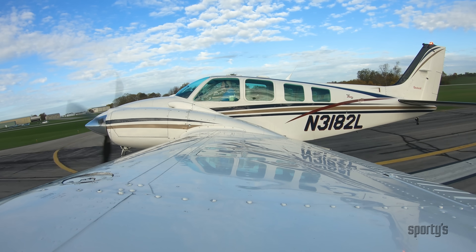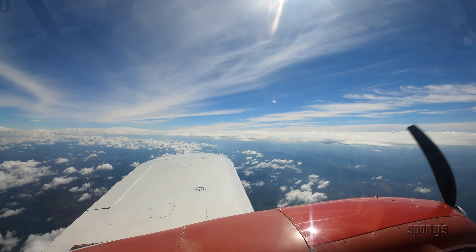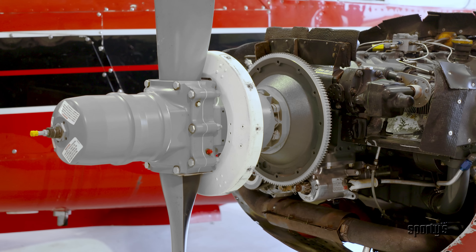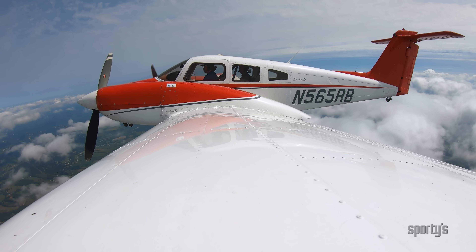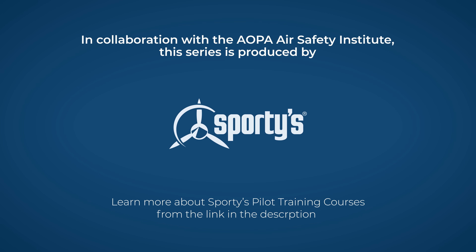Flying a multi-engine airplane can open up a world of adventure, from reliable cross-country travel to new career options. This also presents new challenges since the speeds and altitudes are higher, the systems are more complicated, and the emergency scenarios take more practice. This is Rob Reiter, host of Sporty's pilot training courses.